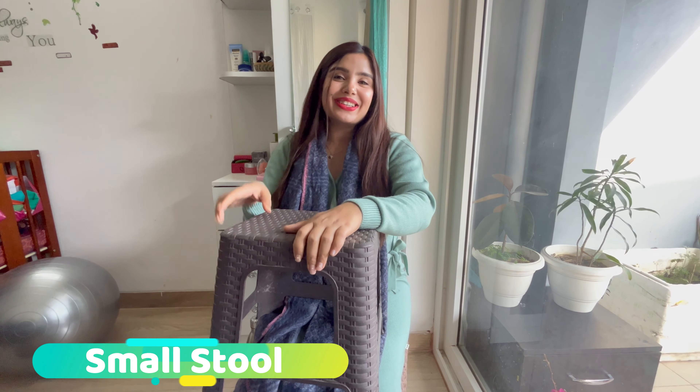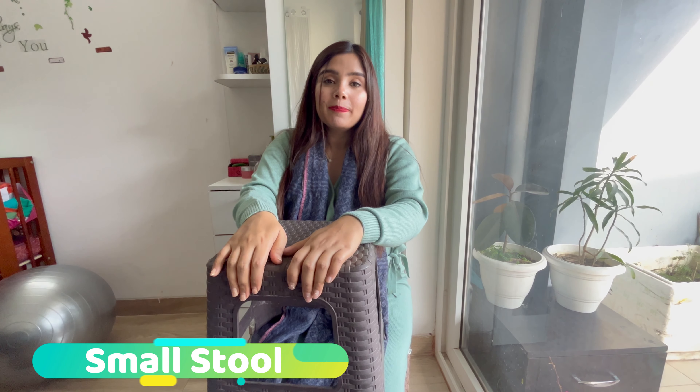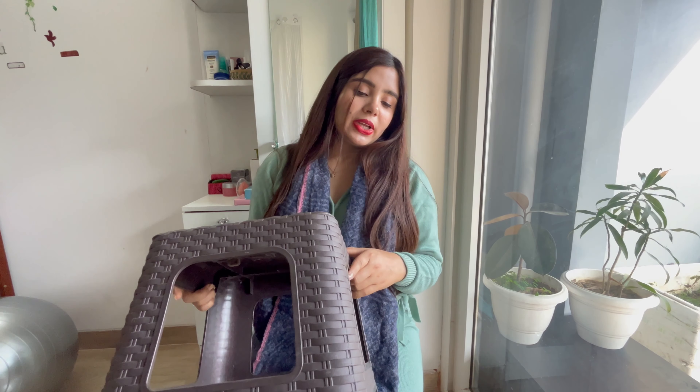Next is a small stool. I recommend this especially for those who have desk jobs and have to work or sit for a long time. If you raise your legs, it will be very good. If you have edema and fluid retention, elevating your legs while sitting is very helpful. So a small stool is useful for all of these things.